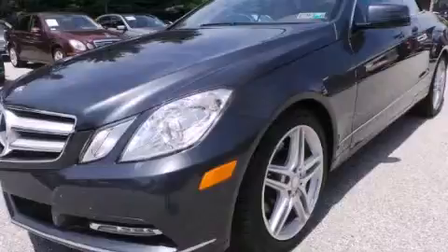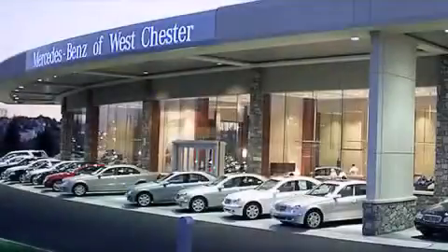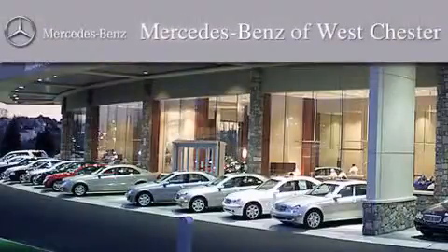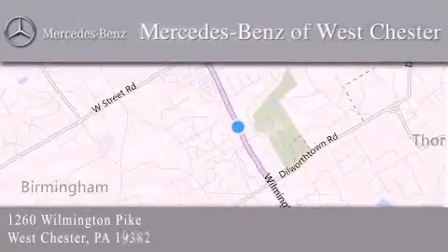Stop by today and test drive this automobile for yourself. Thank you for considering Mercedes-Benz of Westchester for your next luxury vehicle. We are conveniently located at 1260 Wilmington Pike in Westchester. We look forward to serving you.